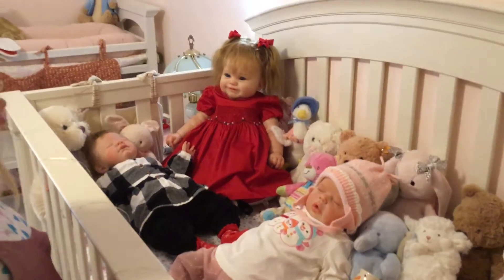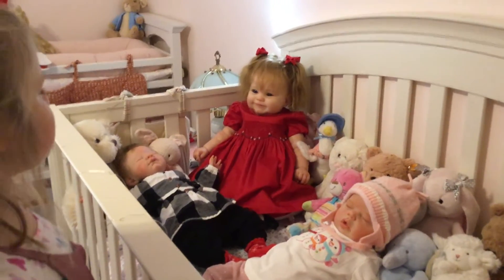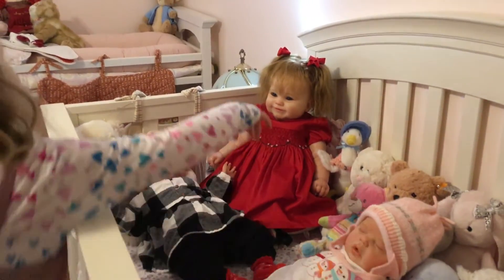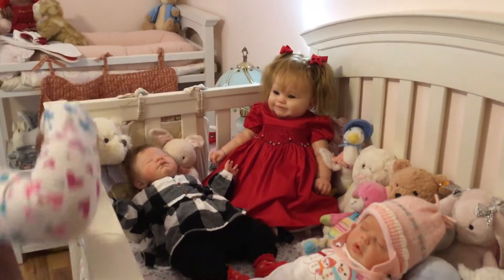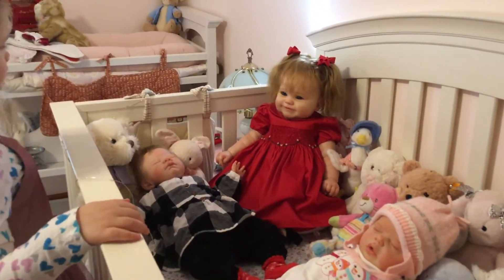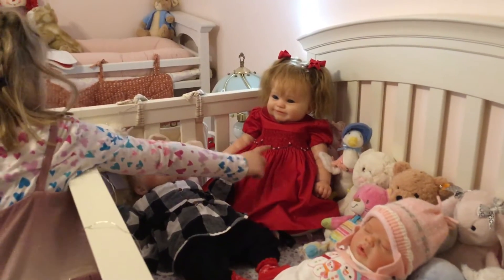Look at the girl in the corner in the red dress. Her name is Sophie. She's in the red dress with the little pink roses. And is there any green on there? Yes, a little green on the roses.